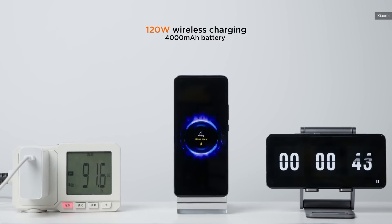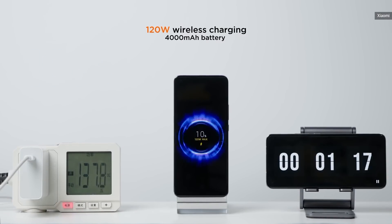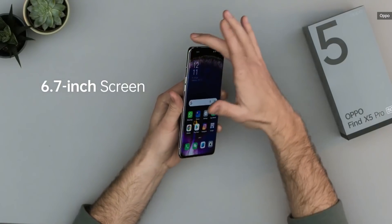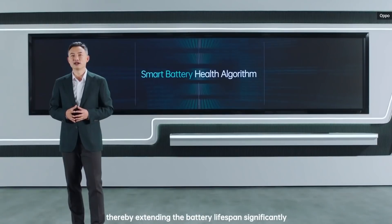To put things into perspective, the closest competition on the market right now is the 120W fast charging from the likes of Xiaomi and Vivo, and these take around 17 to 20 minutes depending on the battery size. Needless to say, Oppo's latest breakthrough will become very handy for those moments when you forgot to charge your phone overnight. But it isn't just about speed.